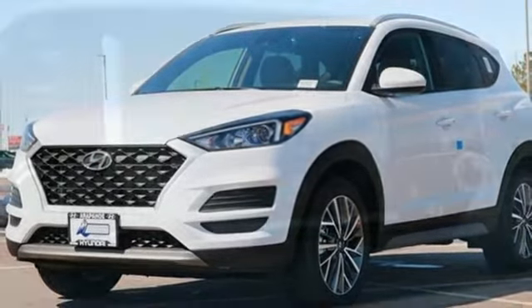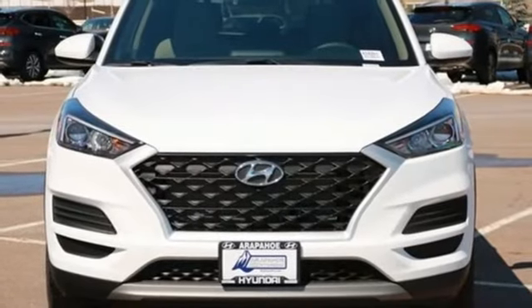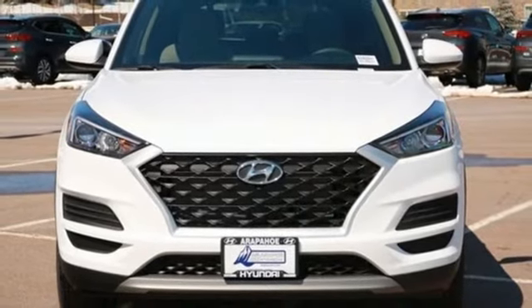External memory control, trailer hitch receiver, wireless phone connectivity, and i4 engine. See it for yourself when you take it for a test drive.